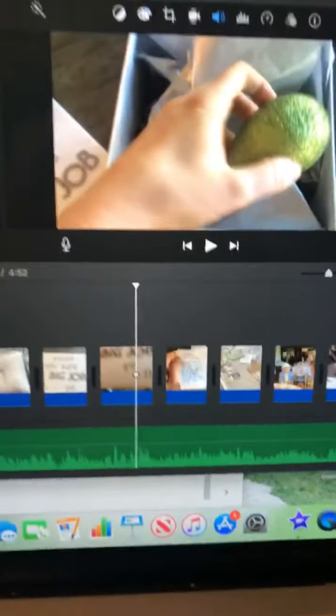I literally just sat in a quiet room, watched the entire timeline I had of all these little video pieces — all on my iPhone — dropped them into iMovie, then sat, watched it, and started talking through it using the little voice recording on my phone.